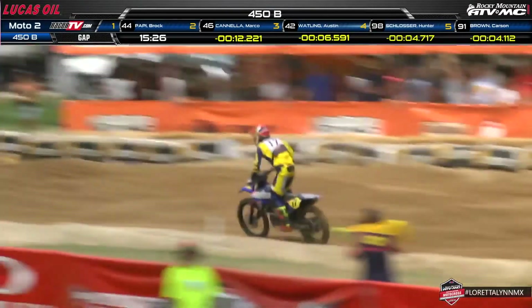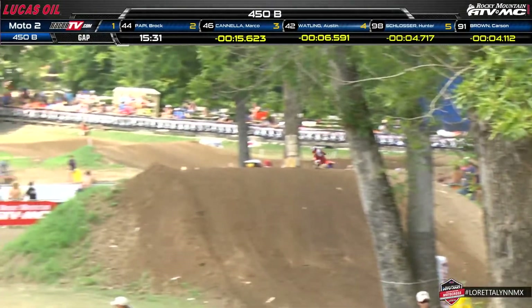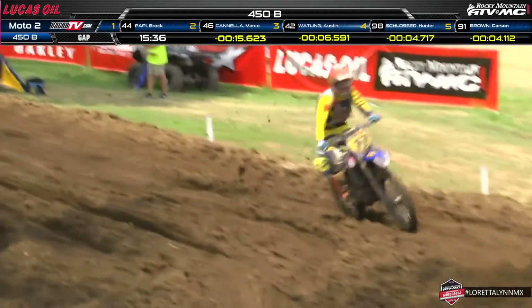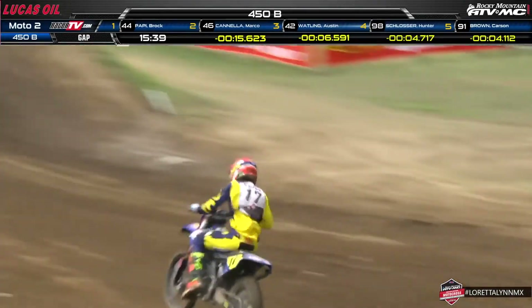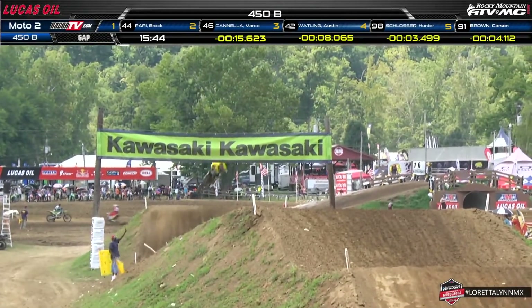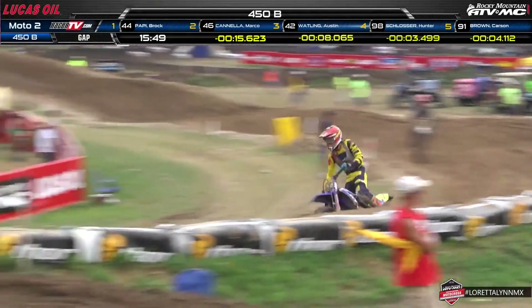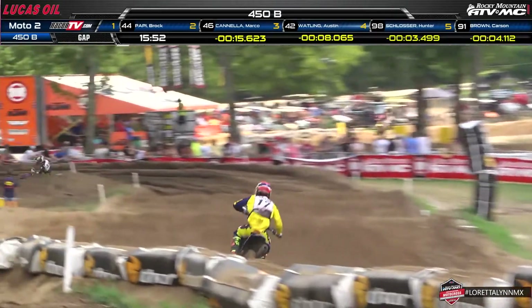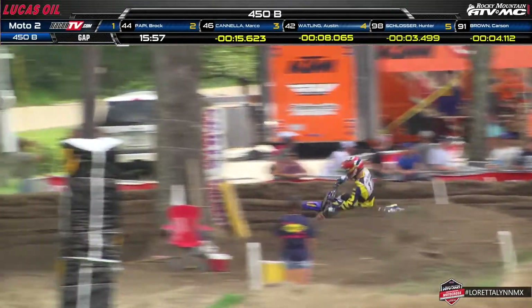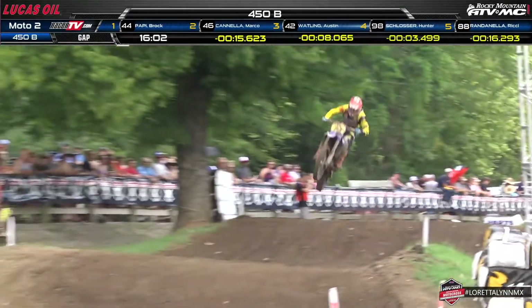The two-lap board is out as Pappy and Cannella go by — 15 seconds between first and second. Tommy Maxey did not complete lap seven, dropping all the way back to 33rd position. He finished seventh in moto one, so that takes another top-ten moto-one finisher out of the game, really jumbling up the situation and opening a window of opportunity for other riders when final scores are tallied.